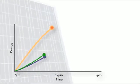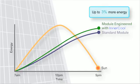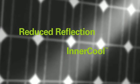BP Solar have developed a new technology called Inner Cool. This is a special layer behind the solar cells which allows the solar module to operate at a lower temperature. This makes a big difference as solar modules are more efficient at lower temperatures — they run on light, not heat. These two factors combine to boost energy production.